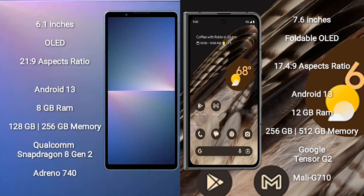The Google Pixel Fold has an aspect ratio of 17.4:9. Both the Sony Xperia 5 Mark 5 and the Google Pixel Fold run on the Android 13 operating system.